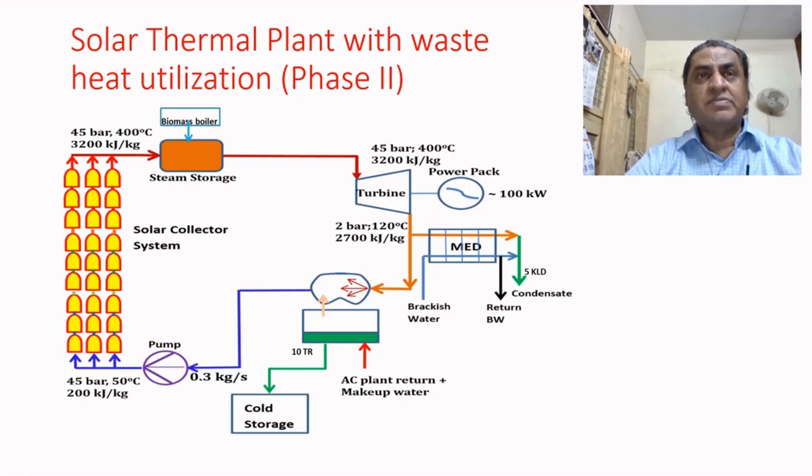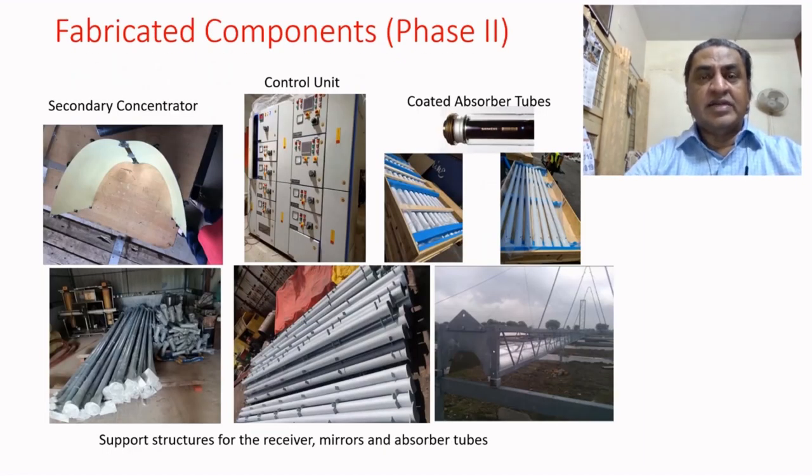This whole project is set up in a school in a place called Patashala, about 70 kilometers south of Chennai. At present, all the components have been fabricated. At the bottom you can see different support structures for the receiver, mirrors, and absorber tubes.